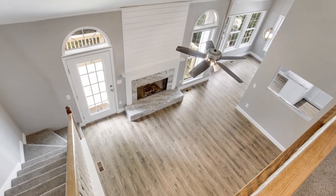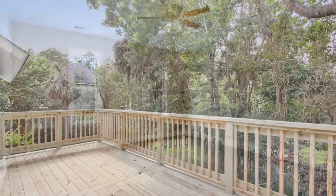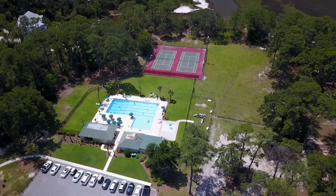Upstairs in the home, you will find three large guest bedrooms and a renovated full bath. This home is basically brand new and ready for you to enjoy the pool, tennis, and dock community on Dutch Island.